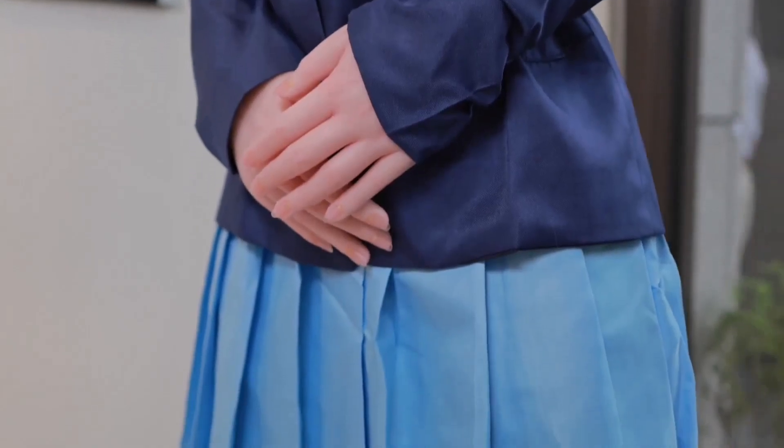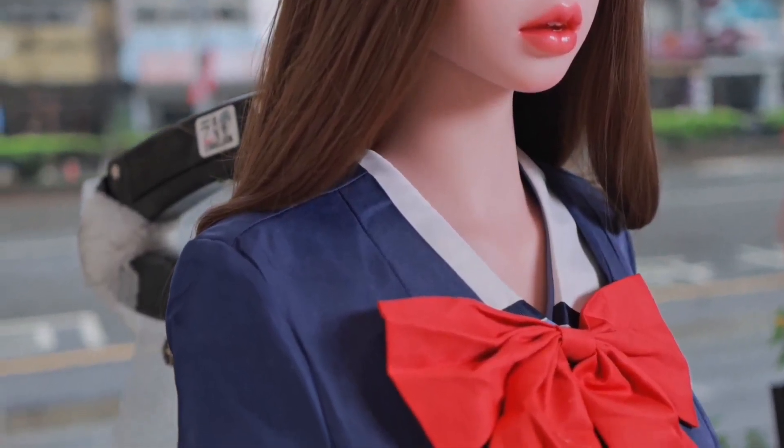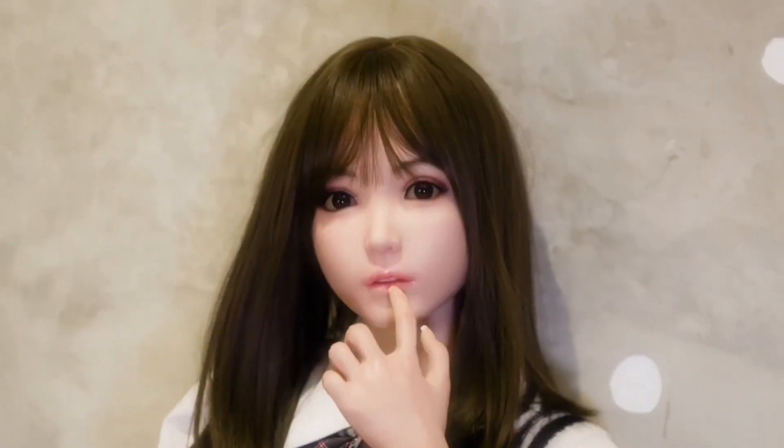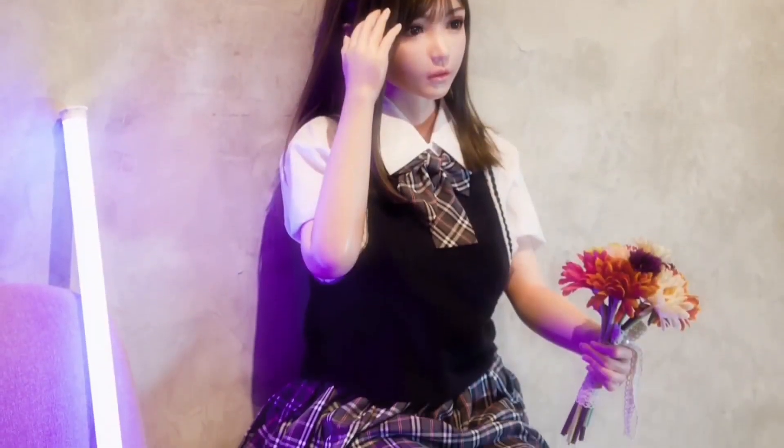Noel. The 4U Doll Company has unveiled its latest creation: a lifelike robot doll named Noel. This extraordinary robot is not just a toy — it is a breakthrough in both design and technology. Noel sets a new standard in the world of robotics, combining hyper-realistic craftsmanship with advanced artificial intelligence.